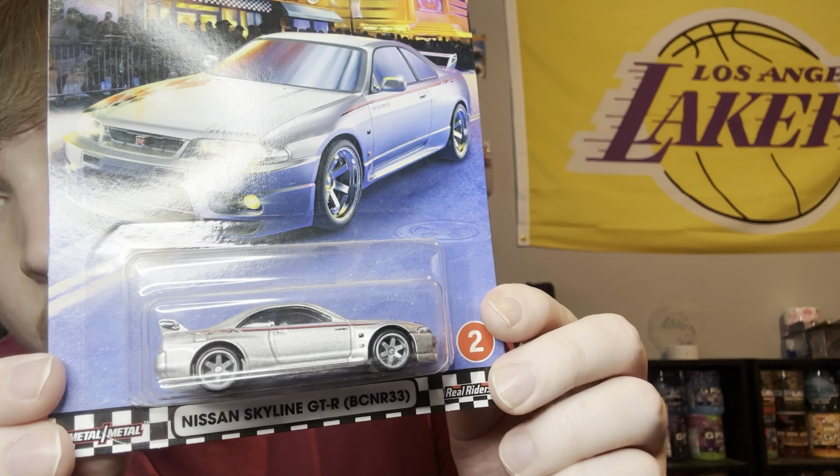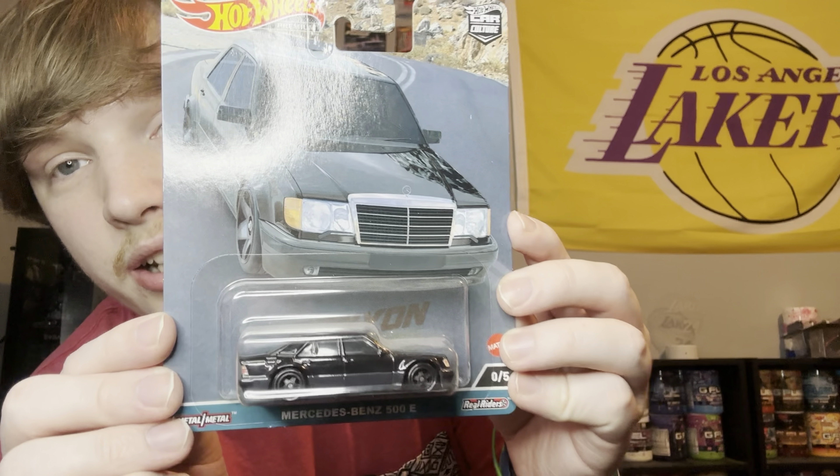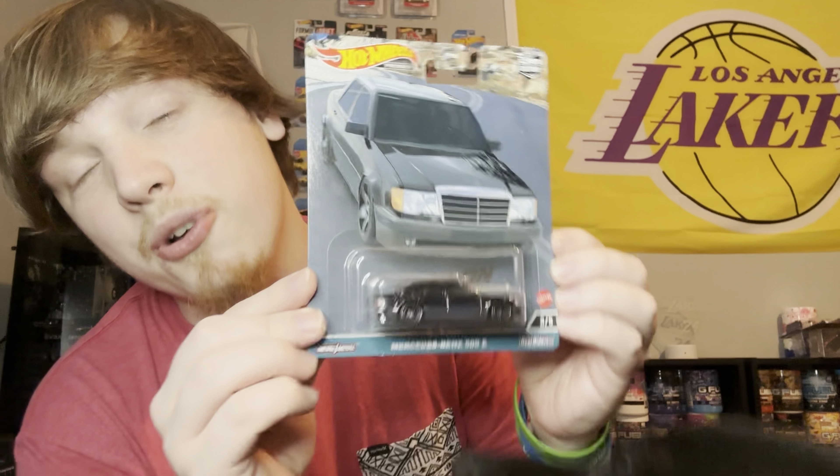Coming to a newer Team Transport — the R35 Liberty Walk. I was super happy when I got my hands on these because they were super hard to find and a lot of people were going crazy. When I found them right when they first came out I knew I had to get them — one to keep, one to open. I'm not a scalper because it's not fun for other people to pay a huge markup just to get a Team Transport.